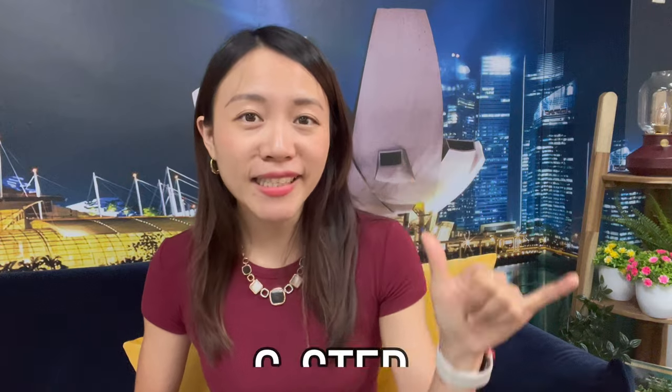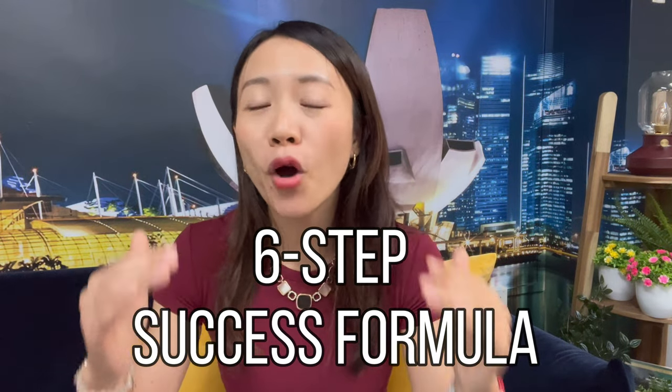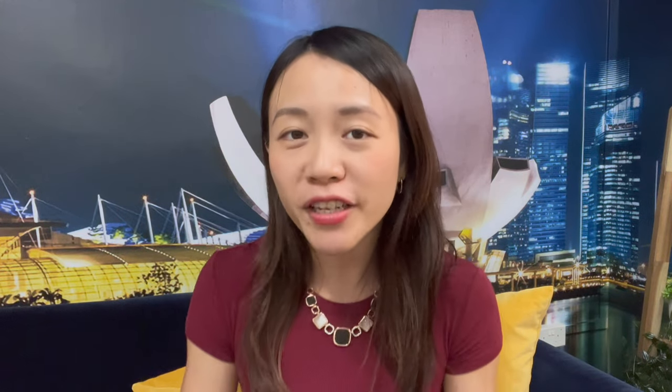I also have a 6-step formula that I personally learned and created to help you model after people's success better. If you also want me to share my 6-step proven formula, do comment '6 step' in the comment section below, and I will do a video for you if there is enough demand.